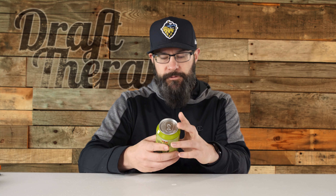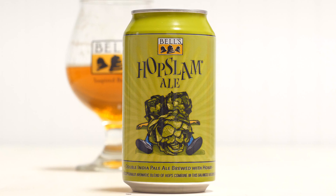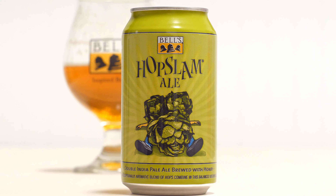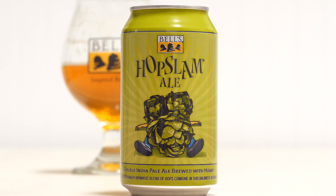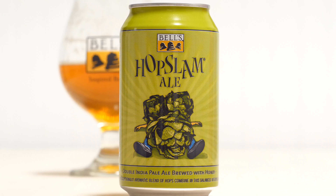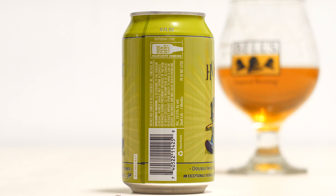This is just the regular Hopslam beer label — it's been like this for the last few years. Since they've put it in the can, they haven't had to put the date on the outside like on the bottle. It's a green can, slightly more green than olive green. It says Bell's at the top, Hopslam ale, with the guy crushed under the three hop cones. On the bottom it says double India pale ale brewed with honey — an exceptionally aromatic blend of hops combined in this balanced interpretation of the double IPA style, best enjoyed as fresh as possible. It also has the independent craft beer logo and the alcohol content.